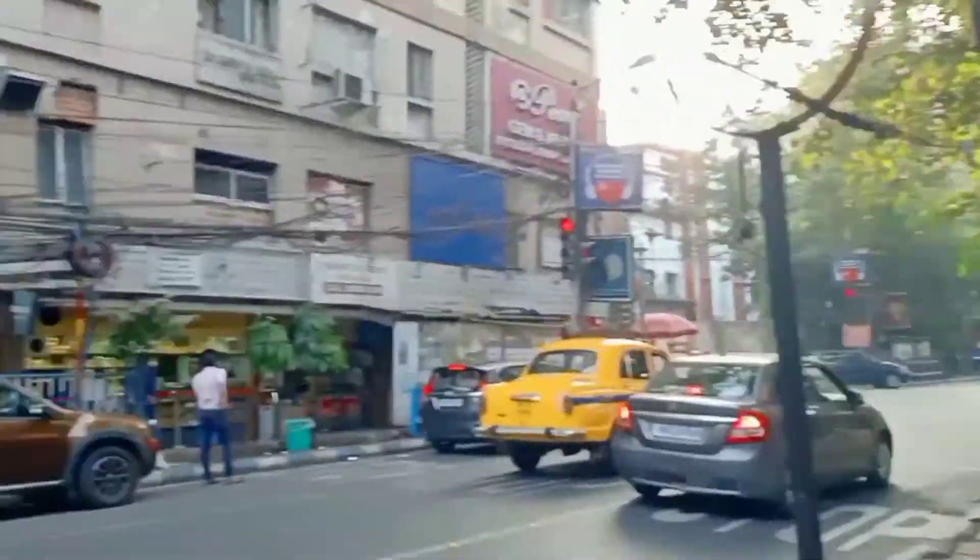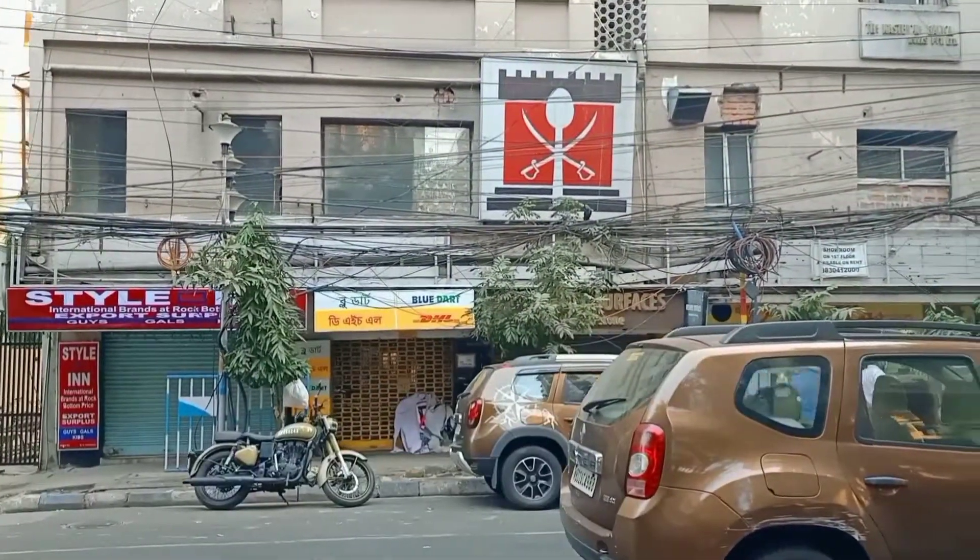Some of the parts will be shot by my sister, as she has accompanied me today and she will be helping me in making this vlog because I will be needing her help. Let me firstly show you the location where I am today. You can see I am here at Theatre Road.